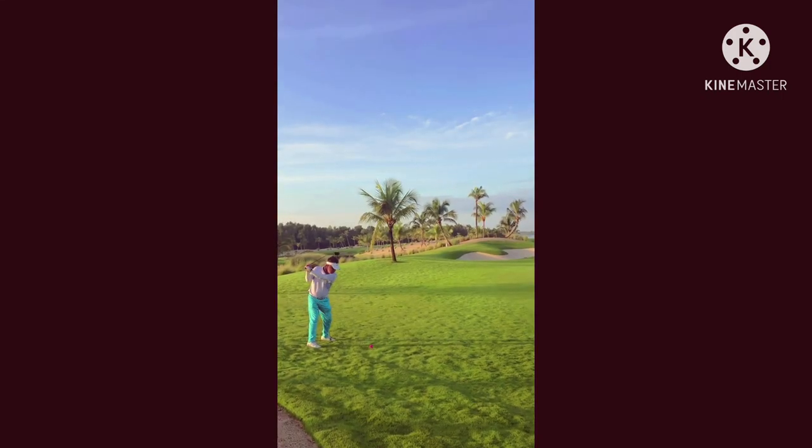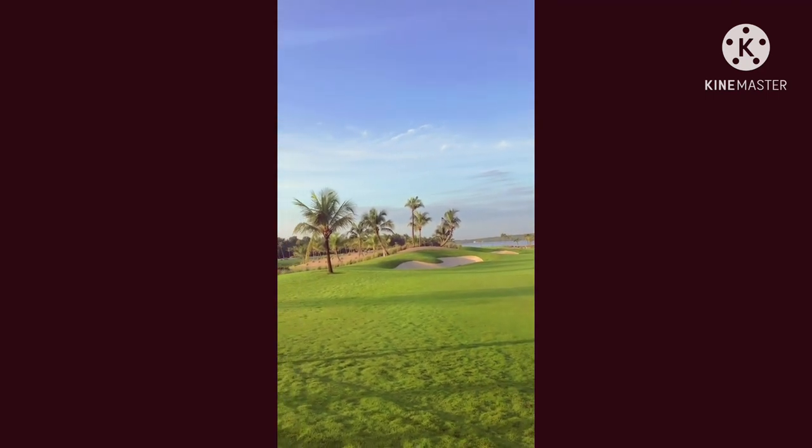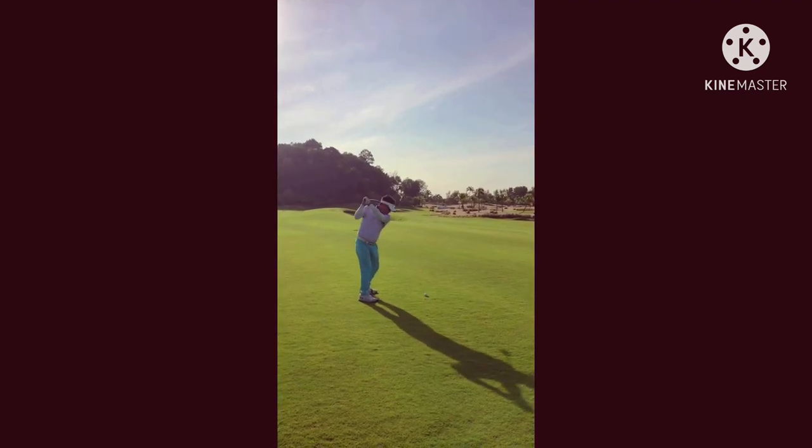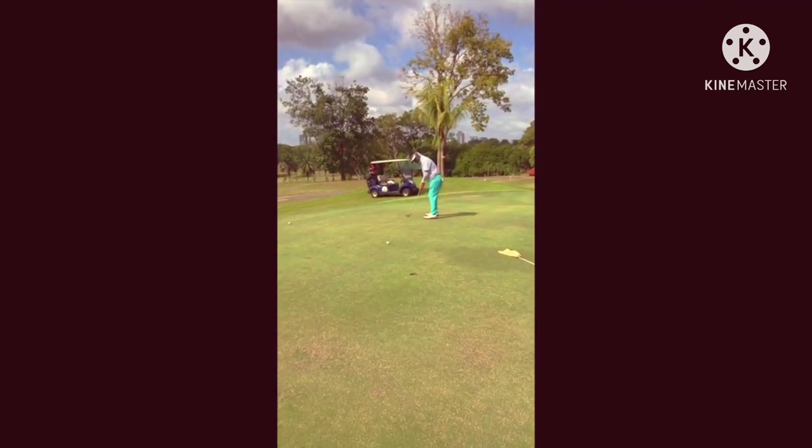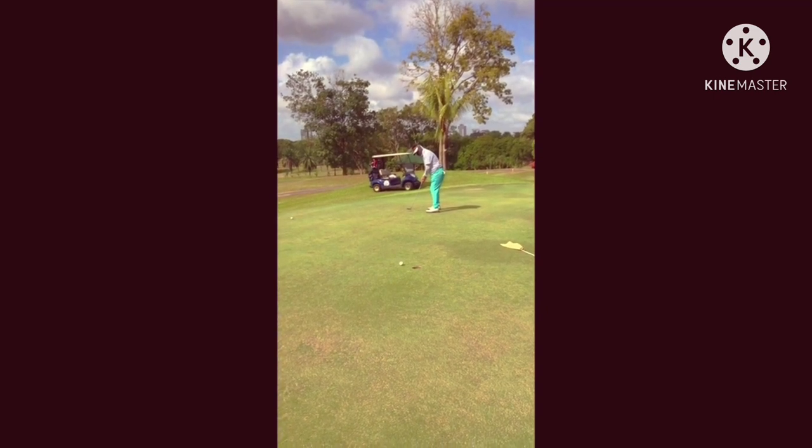That's it — thank you for watching my vlog! Please don't forget to like, subscribe, and comment so we can build a community through this vlog. Again, this is Mark Bottle, your Pinoy guide for adventure. See you again on my next vlog — bye!